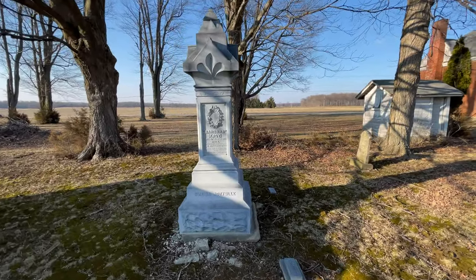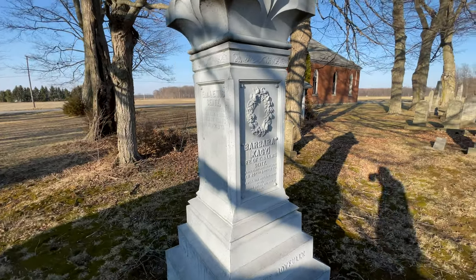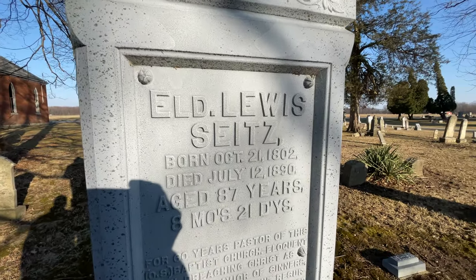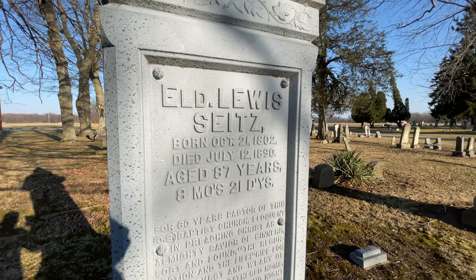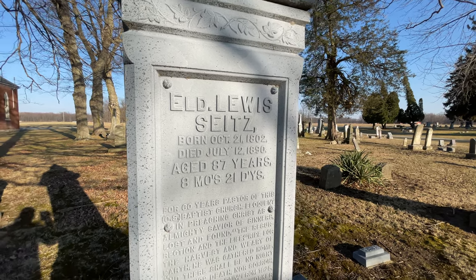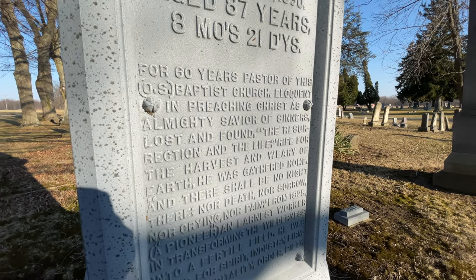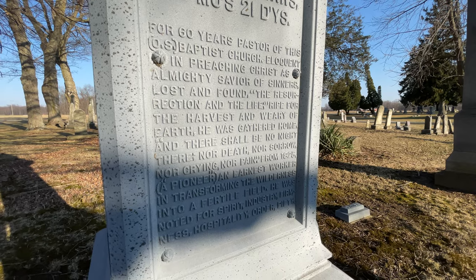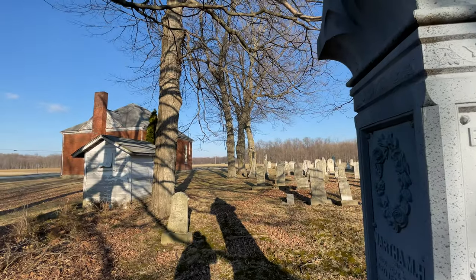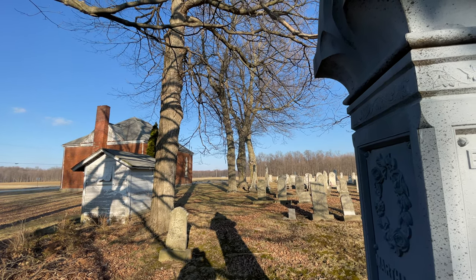This is his wife right here and she's on the same stone he was — for 60 years pastor of this Baptist church.